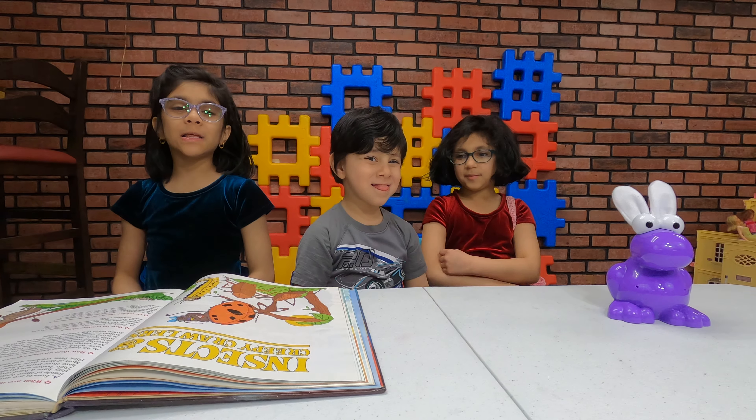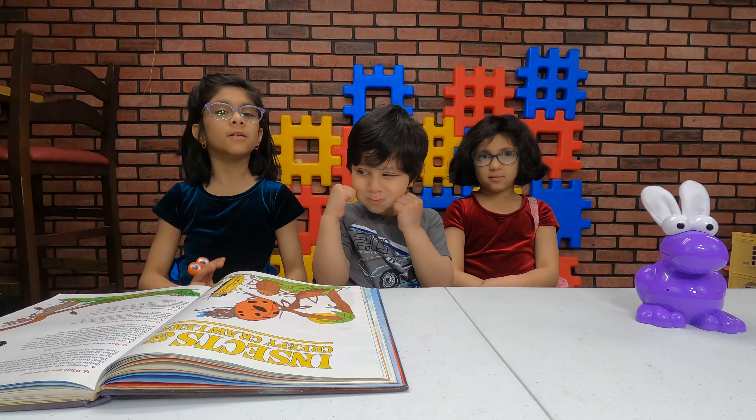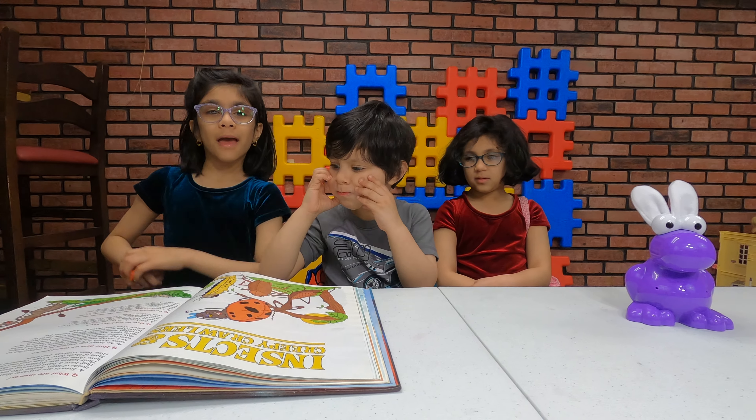Hi guys, it's Elisa, Hannah, and Wally here. And today, since the coronavirus, we're at home, schools are closed, and we're going to be learning at home.